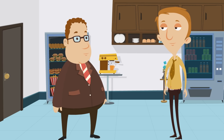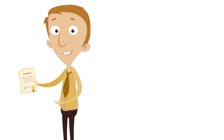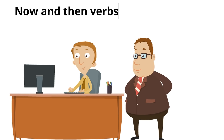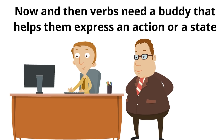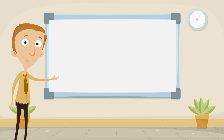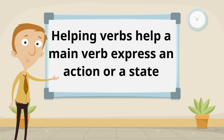Did you know verbs can be like that, too? Pretty weird, huh? Sometimes a verb can express an action or a state all by itself. Sometimes you can do something by yourself, and sometimes a verb can do something all by itself. But that's not always the case. Now and then, verbs need a buddy that helps them express an action or a state. They need a buddy, they need a helper, and we call those helping verbs. Helping verbs help a main verb express an action or a state — they are literally helpers, buddies.